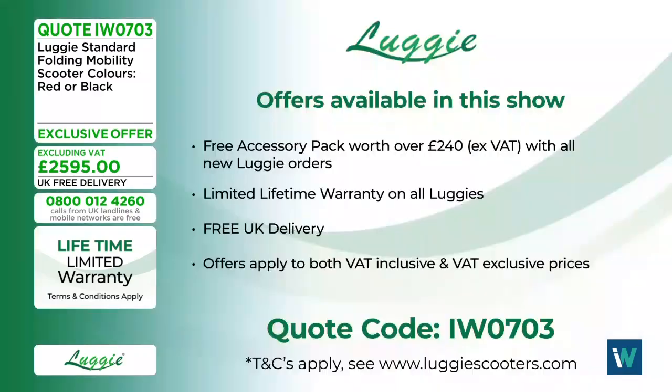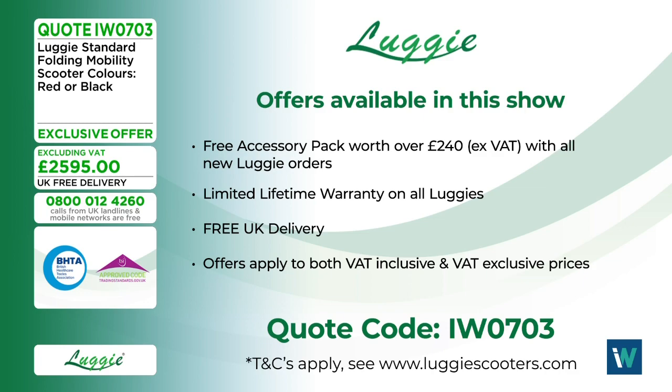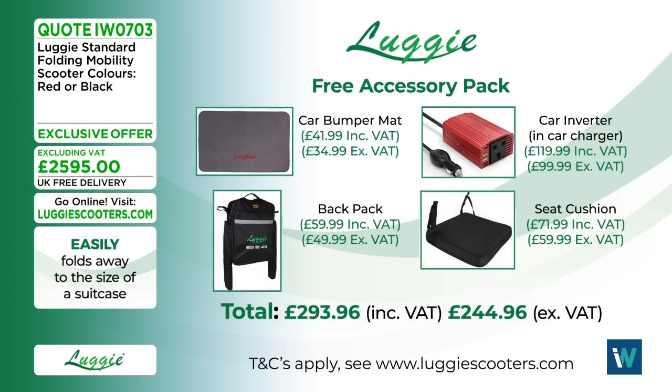Today's show has a brilliant offer: a free accessory pack worth over 240 pounds with all new Luggy orders — including the seat cushion, car inverter charger, car bumper mat, and backpack. There is also a lifetime limited warranty, free UK delivery, and if you order before 1pm, next-day delivery is generally available. Offers apply to both VAT-inclusive and VAT-exclusive prices.